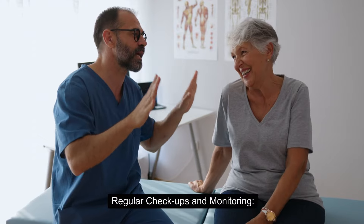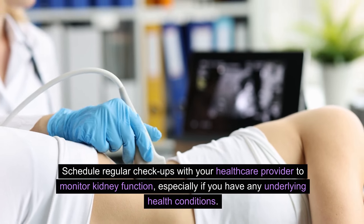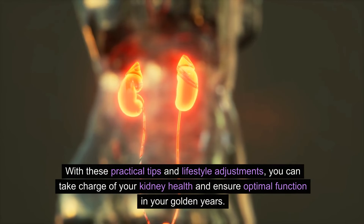Regular checkups and monitoring. Schedule regular checkups with your healthcare provider to monitor kidney function, especially if you have any underlying health conditions. Early detection and timely intervention can prevent or slow the progression of kidney disease.